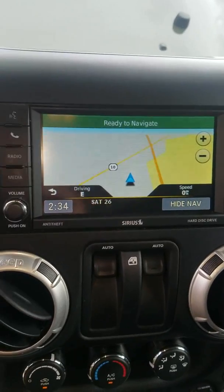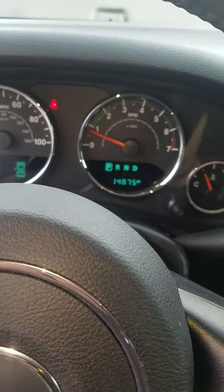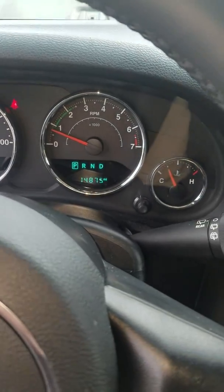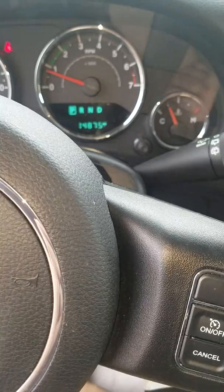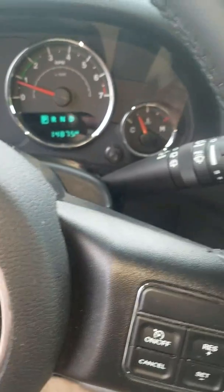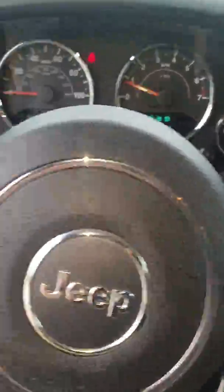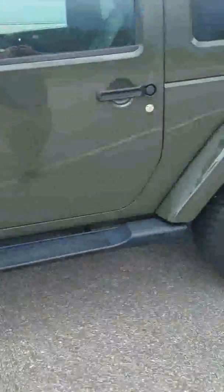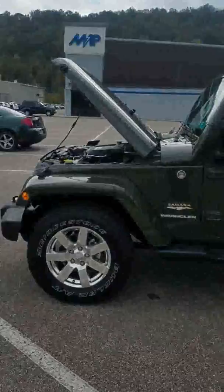Now this only has 14,875 miles on a 2015 Sahara — that is a great, great deal. We only have this one at $31,990. Come on down, take it for a drive, holler at me. My name is Cody Wells with Goldie Auto. Come down, take this thing for a drive, make sure it's exactly what you're looking for, and I'll send you home in it.